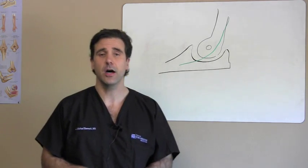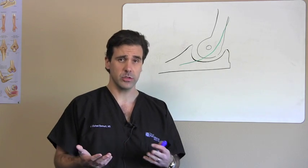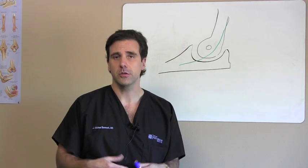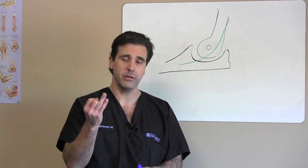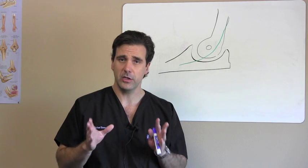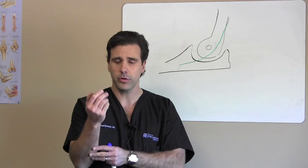Today we're going to talk about a very common problem called cubital tunnel syndrome. This is similar to carpal tunnel syndrome, but occurs in a different area of the body — up in the elbow region. Some people also call this your funny bone. If you have recurrent numbness and tingling, particularly in the fourth and fifth digits and fingers, that usually indicates a nerve issue — tingling and burning sensation.